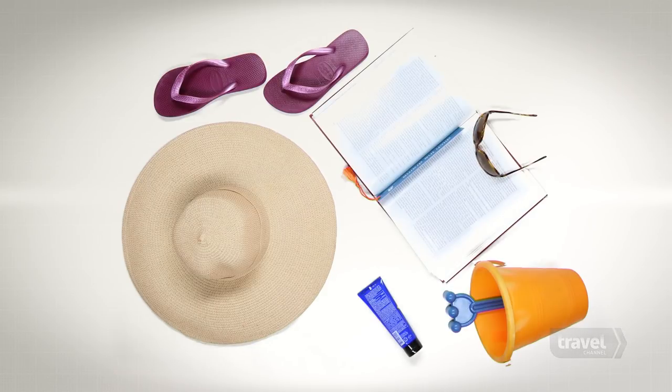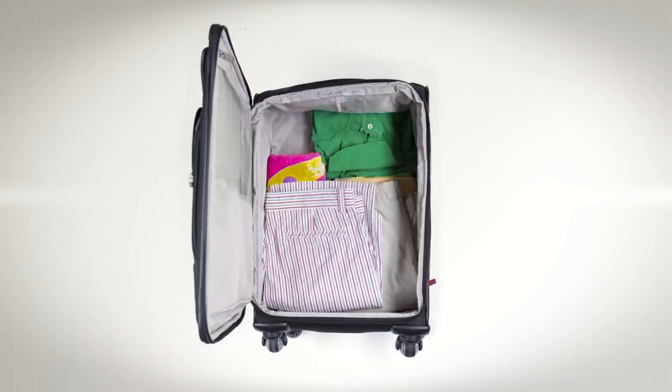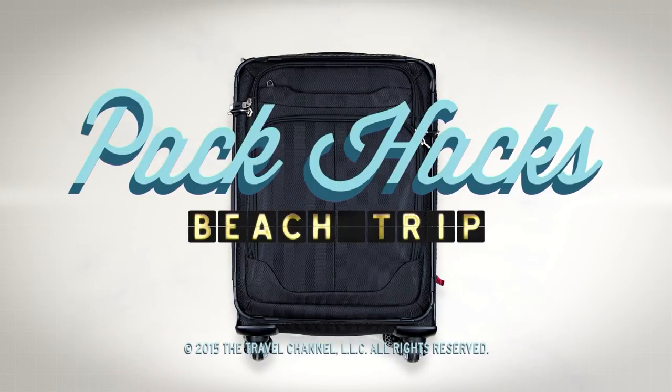Hack number seven: remember, you don't need much on a beach vacation. You're not there to sweat — you're there to read and relax. So you can wear the same shoes, shirts, shorts, and smile over and over. Now you know how to hack the pack for your next beach vacation.